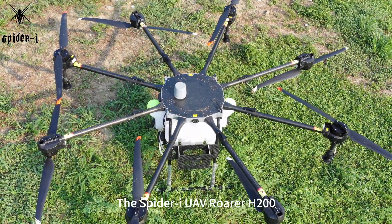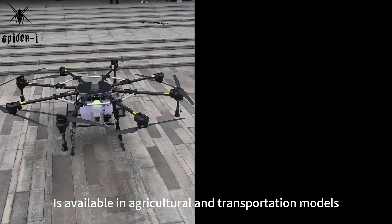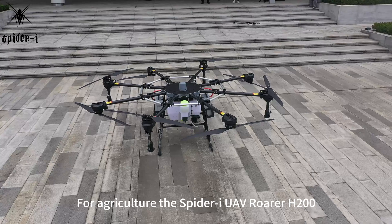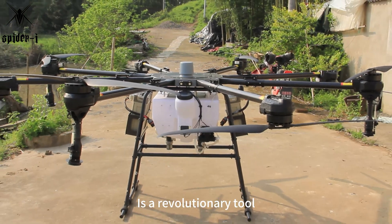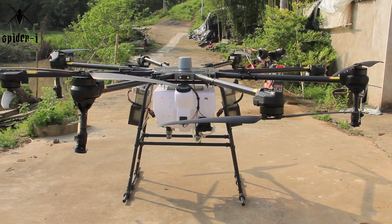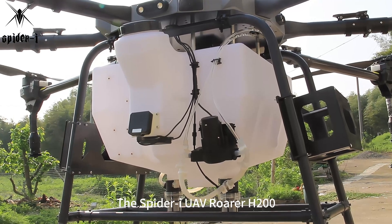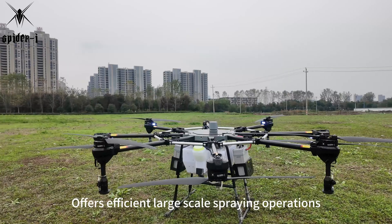The Spyder Eye UAV Rohrer H200 is available in agricultural and transportation models. For agriculture, the Spyder Eye UAV Rohrer H200 is a revolutionary tool, equipped with a 92-liter water tank for efficient large-scale spraying operations.